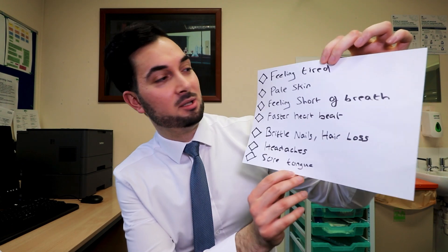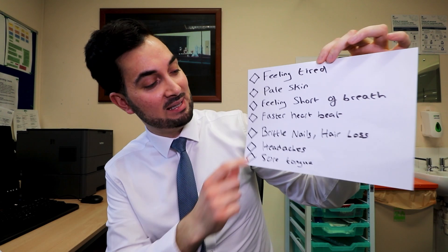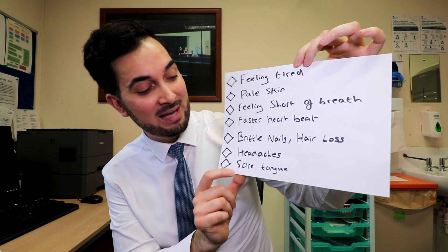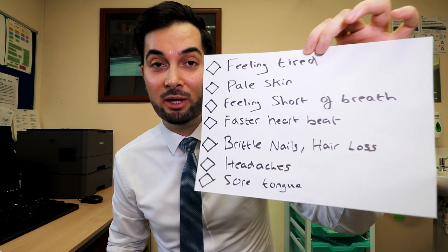So please do remember these symptoms. If you're feeling tired, if you've got pale skin, feeling short of breath, if you feel like your heart is beating a lot faster than usual, if you're having brittle nails or any hair loss, if you're having a headache or a sore tongue — any of these kinds of symptoms should be prompting you to speak to your healthcare professional.